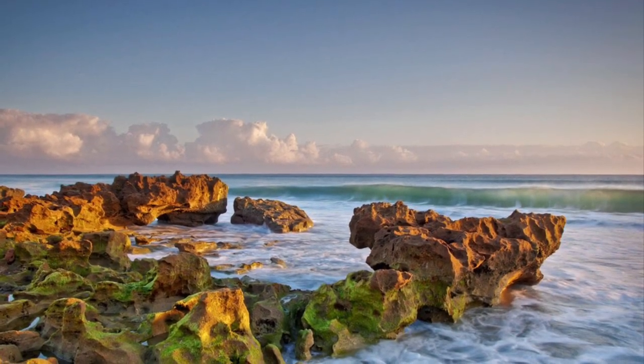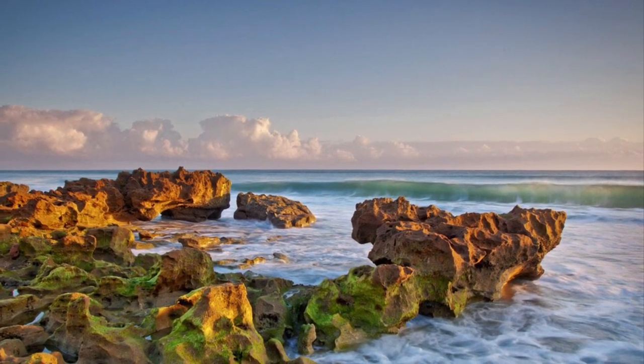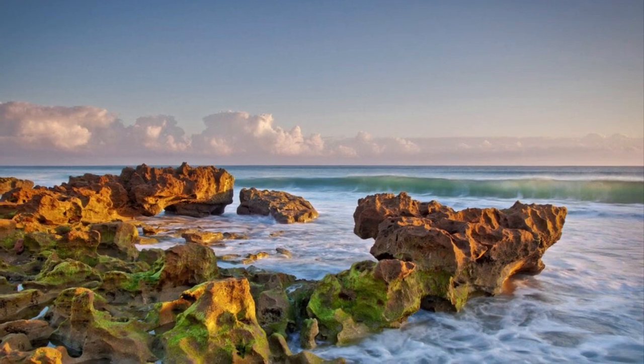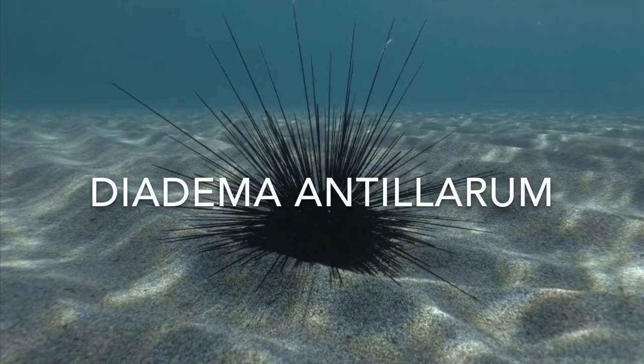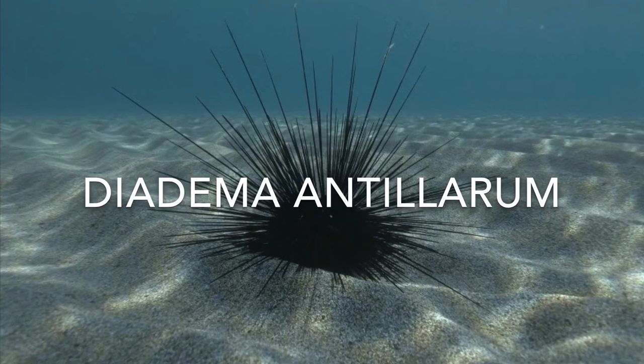Hey guys, it's Fishy. As we begin summer, the water is getting warmed up and new creatures are beginning a new way of life. Today we're going to be discussing the long spine sea urchin, commonly known as the diadema antillarum.